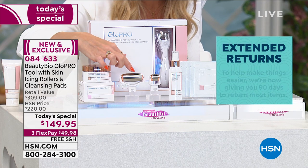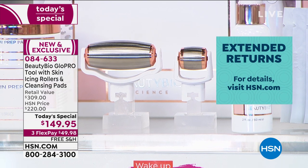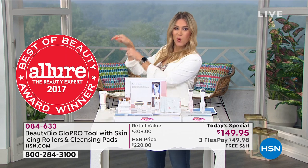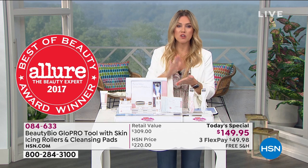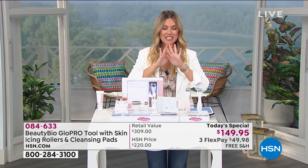The cryo attachments are solid stainless steel. If you need your skin to be de-stressed, if you need to cool off — we talked about cooling off this summer — this is an instant pore tightener, instant cooling. Three times Best of Beauty from Allure Award winner right here at HSN, and it is something that every man and every woman should have in their beauty routine.